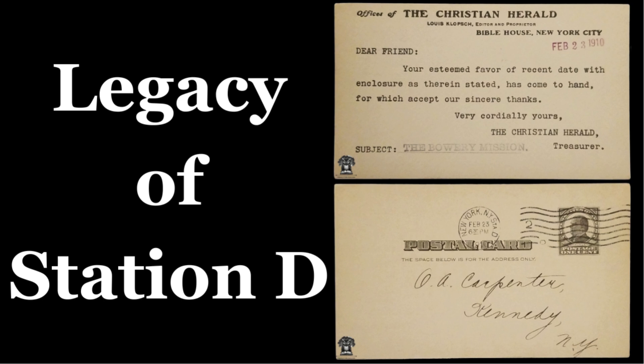Throughout its history, Station D was overseen by several notable postmasters and postal workers. One significant figure was Charles H. Jones, who played a key role in modernizing the station's operations.